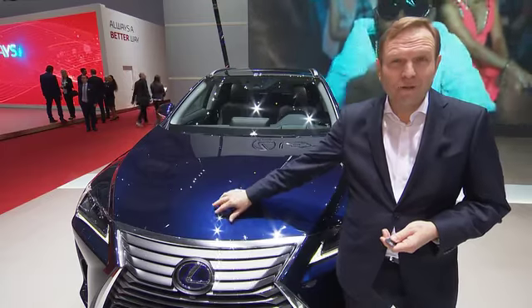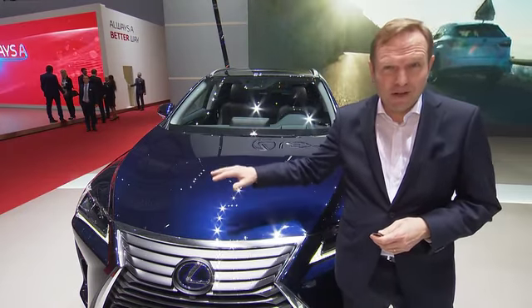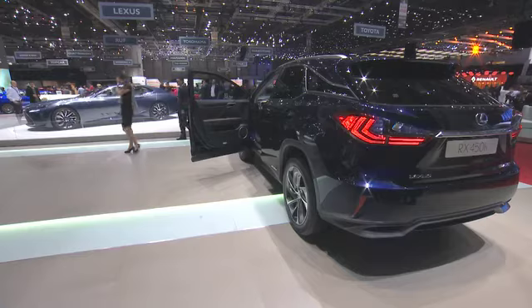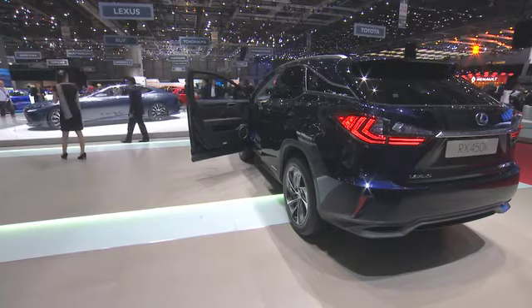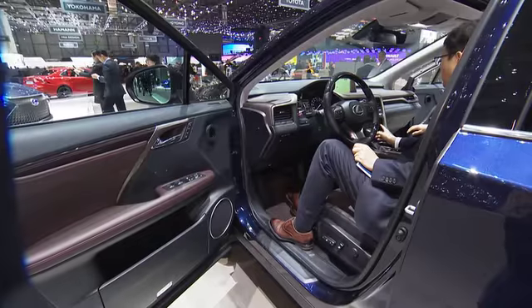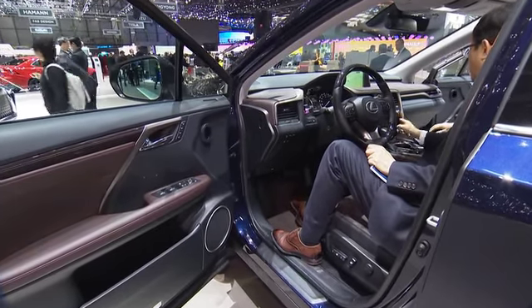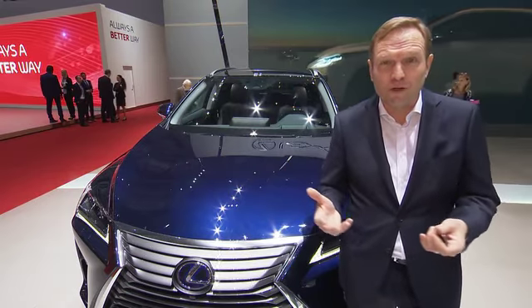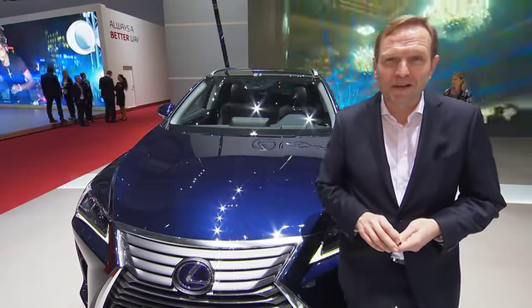The second car that I would like to present to you is not a concept car anymore — it's actually the best-selling Lexus ever. We've sold more than two million units of that car. It's the fourth generation of the RX, which we've just launched on the market this January in Europe, featuring the RX Live campaign with Jude Law as the star.